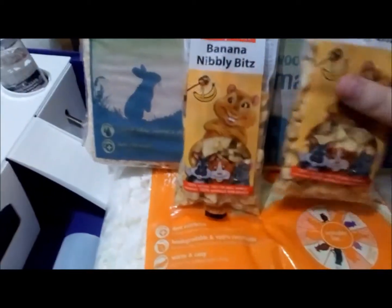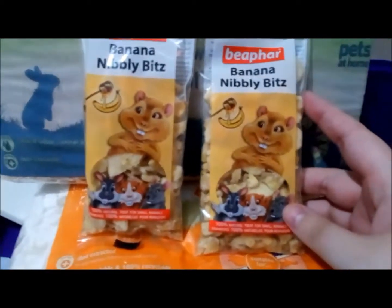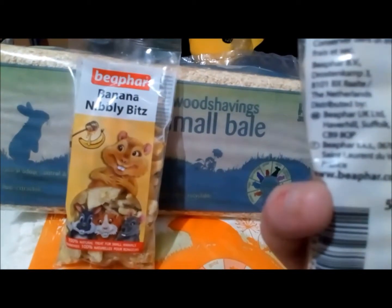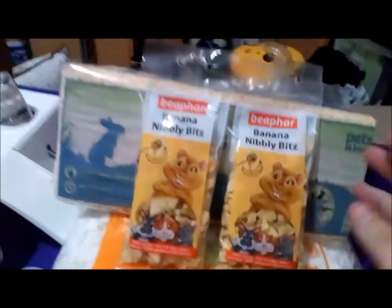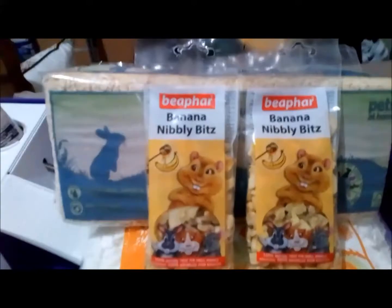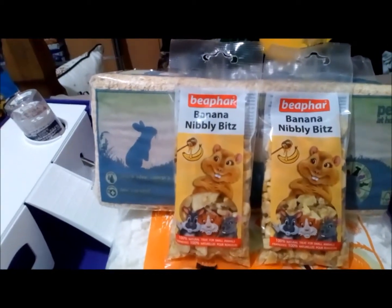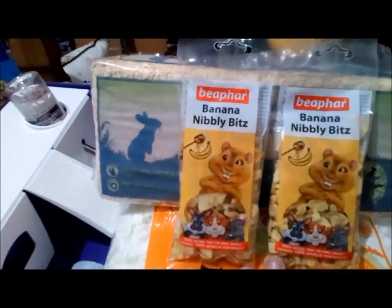The last thing I got for her is her absolute favourite treats — the banana niblets. They are simply dried bananas with a honey coating, so again not too great for her because they're covered in honey, but they are just dried bananas so they're not too bad.